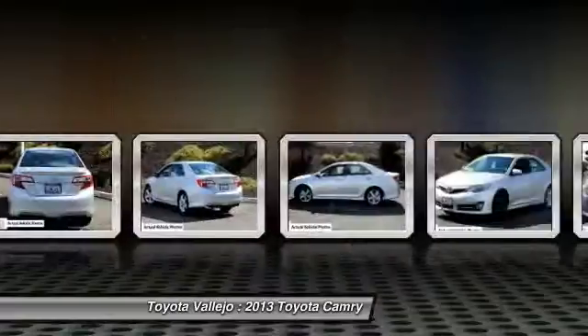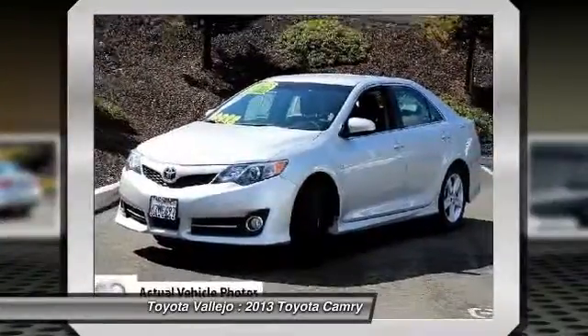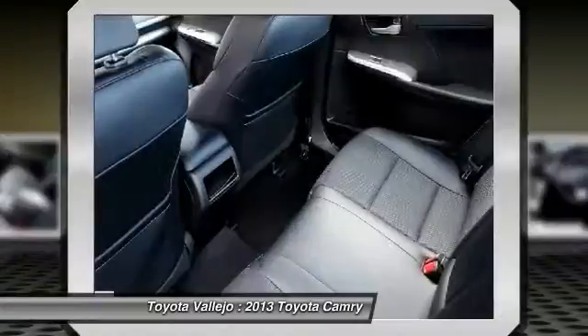Named a Smart Choice Ownership Costs Winner by IntelliChoice, this Camry is the SE trim, featuring the sport-tuned suspension and tighter, more responsive steering than the LA family sedan.